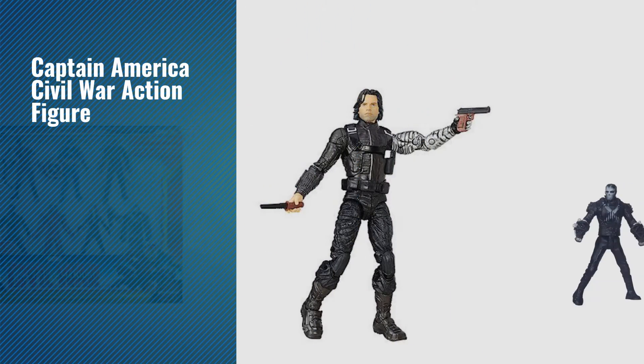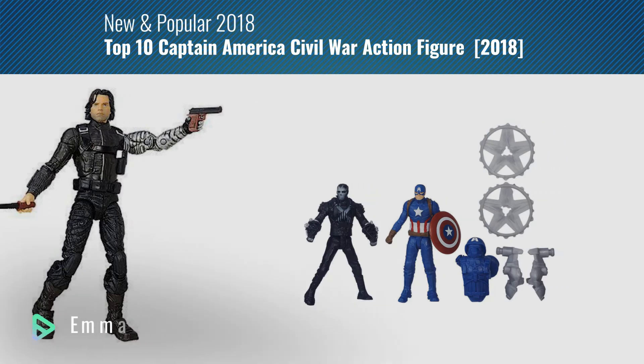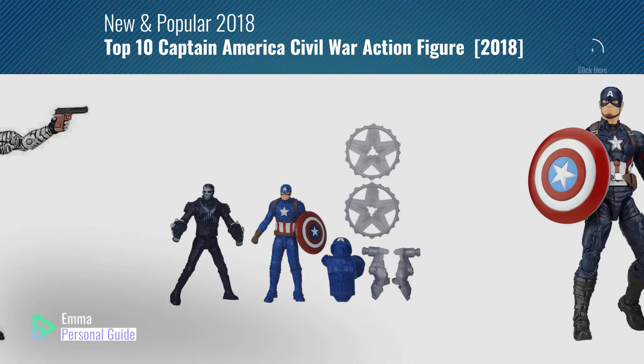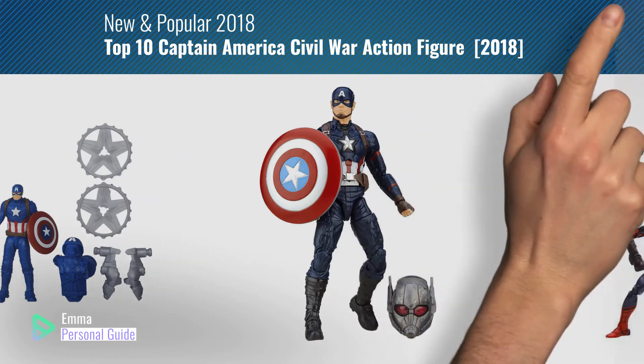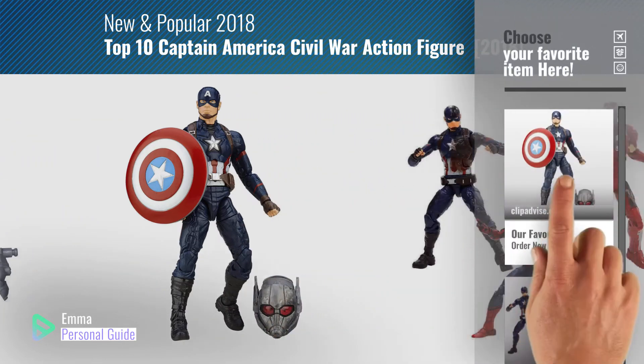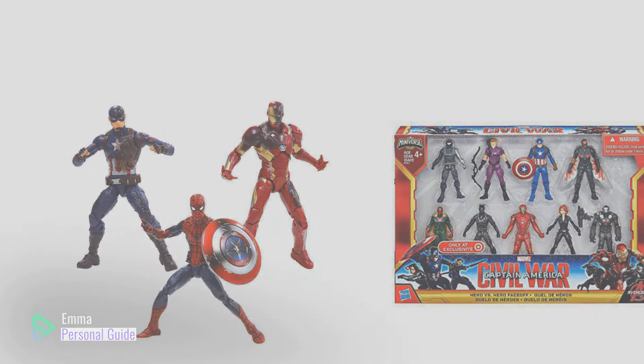If you're looking for Captain America Civil War action figures, this video is for you. My name is Emma, your personal guide, welcome to our channel. At any time you can click this circle in the corner and get more info and real-time deals on your favorite products. Ready? Let's start.